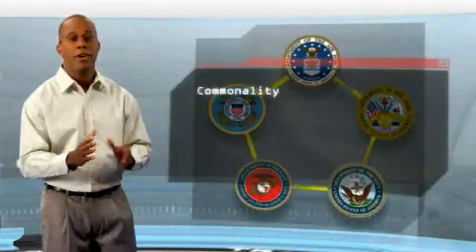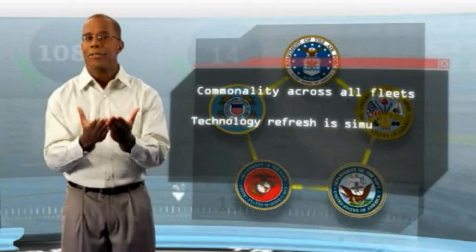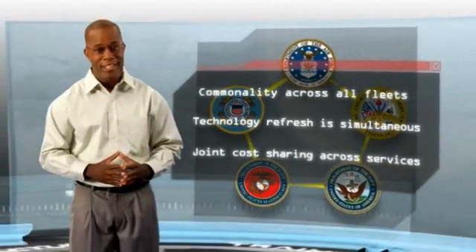Ultimately, the commonality across all fleets and services will allow technology refresh to happen simultaneously, and joint cost-sharing between services can realistically take place.